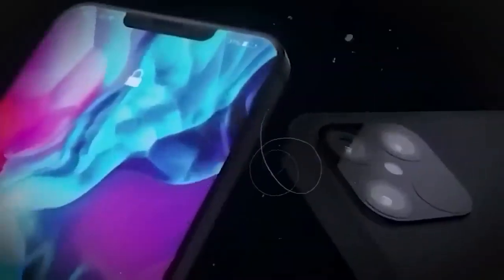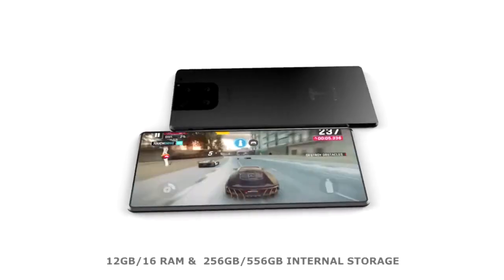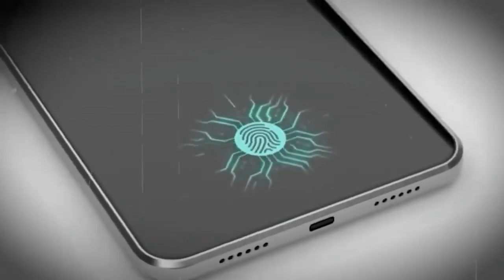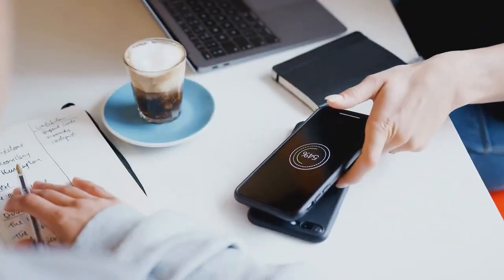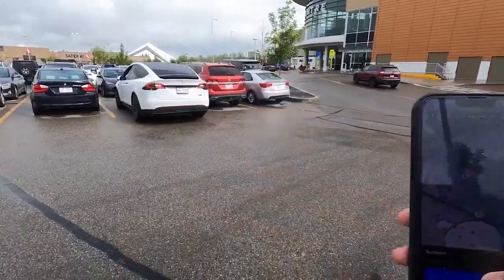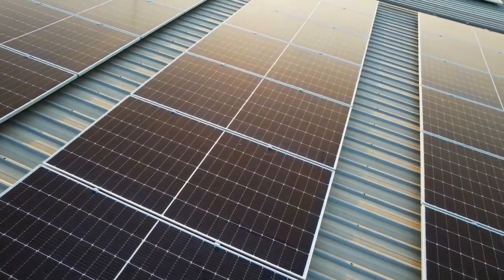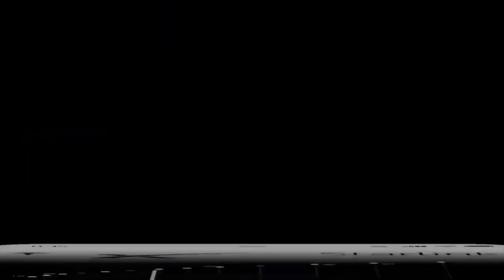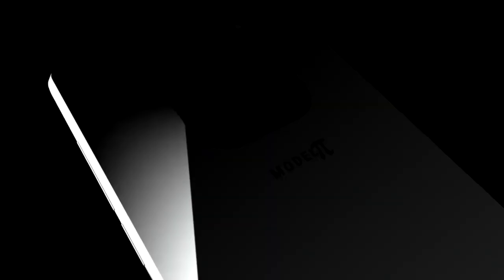While the Tesla Phone Pi remains shrouded in secrecy, we can glean insights into its potential features by examining Tesla's history of innovation and commitment to sustainability. The device is likely to feature a cutting-edge design, powerful performance, a customized operating system, an advanced camera system, and an emphasis on security and privacy. Tesla's expertise in battery technology may lead to a high-capacity, fast-charging battery, with connectivity integrated into Tesla's electric vehicles. Above all, sustainability will be at the heart of the Tesla Phone Pi's design. As Tesla continues to disrupt industries, the world eagerly awaits its entrance into the smartphone market, anticipating another revolutionary product from this tech giant.